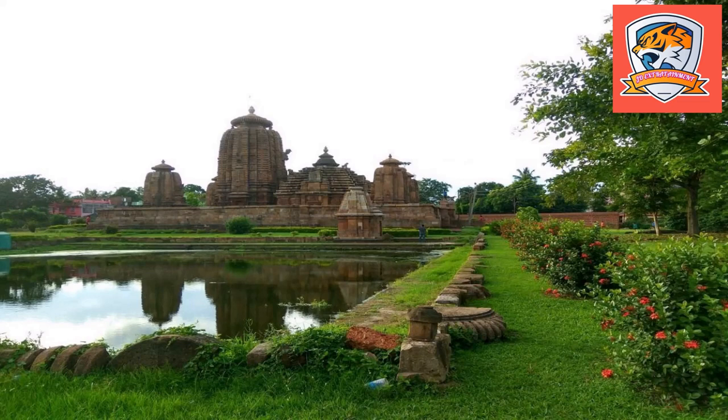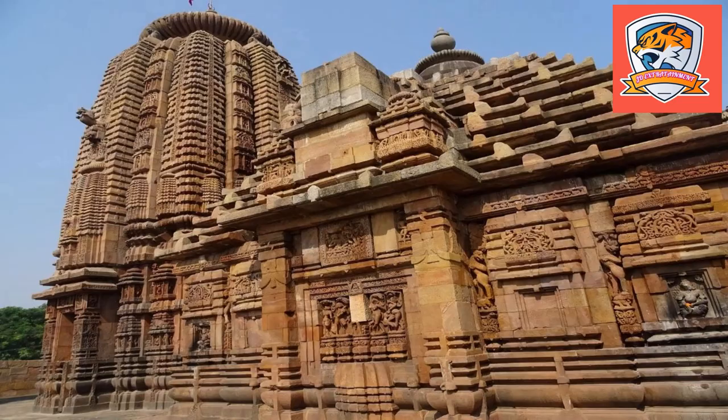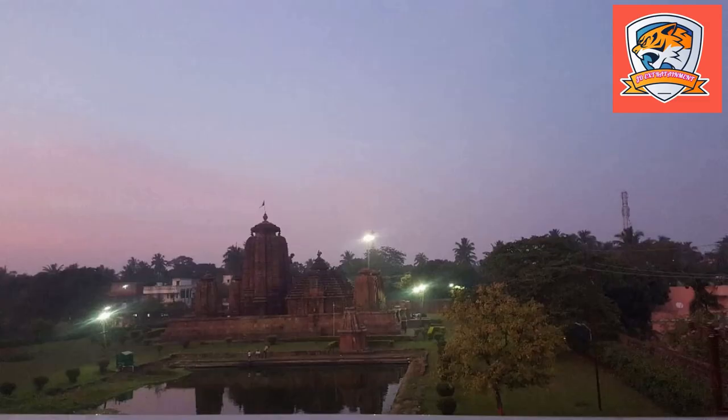Brahmishwara Temple is solely dedicated to Lord Shiva, and is one of the oldest and finest designed temples, located in the capital and temple city Bhubaneshwar of Odisha. The temple is very beautifully carved inside and outside, and the style of this ancient temple is the most attracting view for visitors in terms of history and architecture.